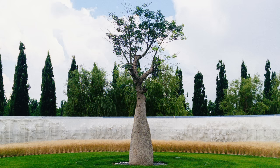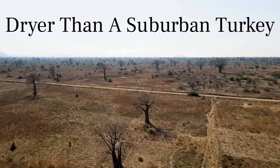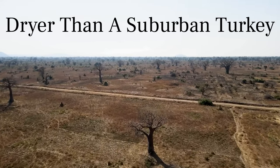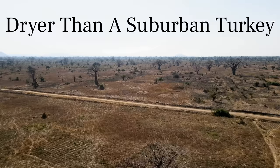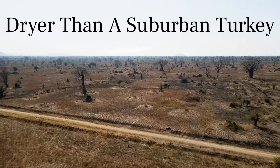The baobab is thicker than Brock Lesnar's neck due to water. The areas where these trees live tend to have water scarcity issues. This has led the trees to evolve to be able to hold thousands of gallons of water in their trunks. They are able to do this because their wood is much less dense than other trees, allowing it to hold more water, kind of like a sponge.